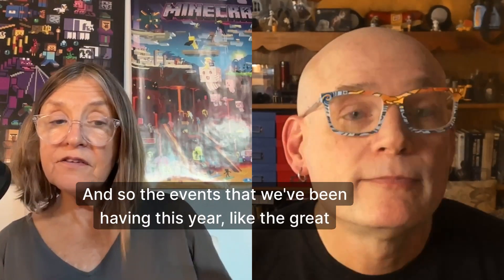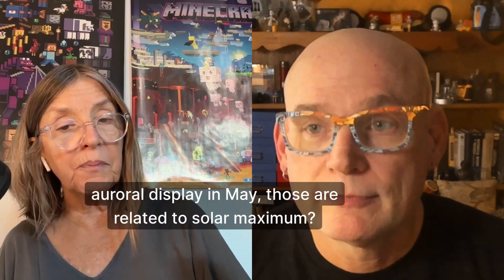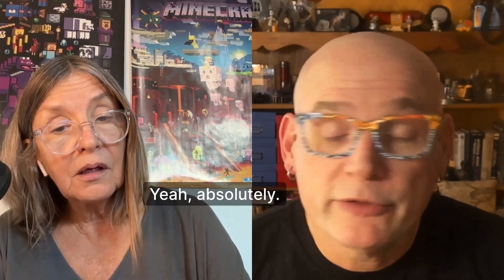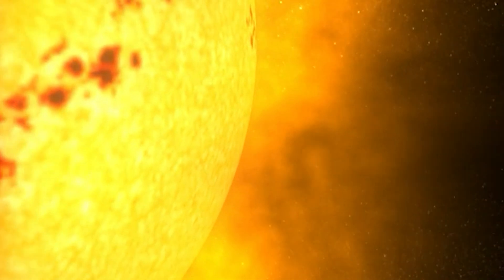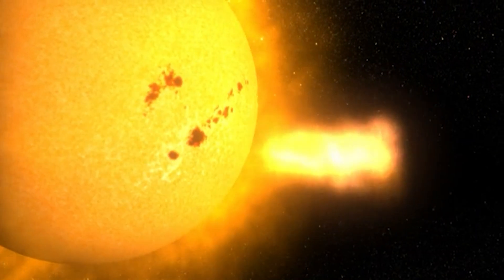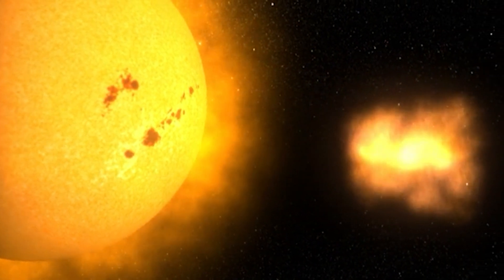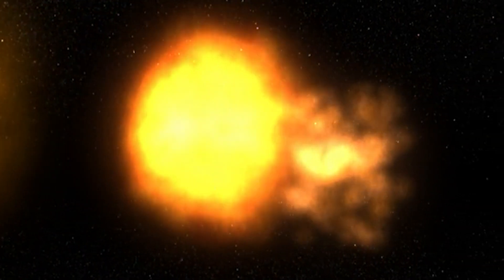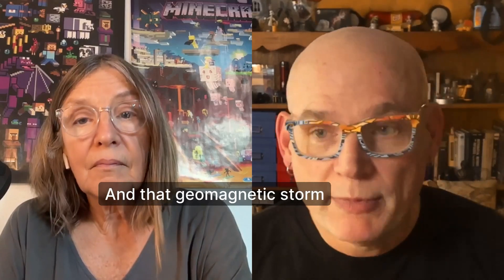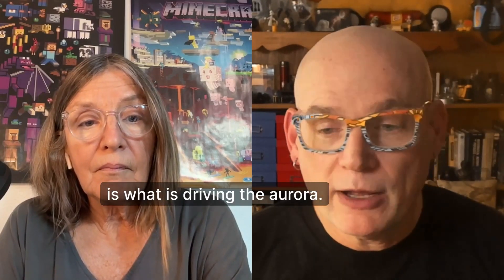The events that we've been having this year, like the great auroral display in May, those are related to solar maximum. Absolutely. We had some large solar flares which had very large CMEs associated with them. These CMEs are basically the sun burping out these big blobs of material — solar material and magnetic field — that eventually can interact with the Earth's magnetic field, creating a huge electrical disturbance and what we call a geomagnetic storm. And that geomagnetic storm is what is driving the aurora.